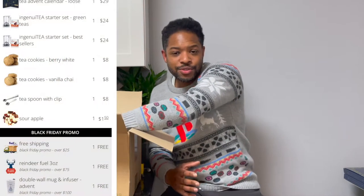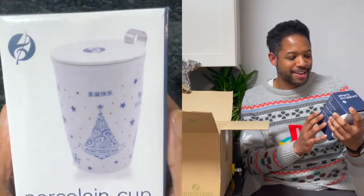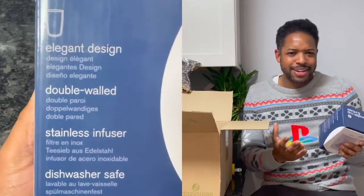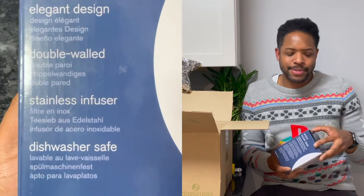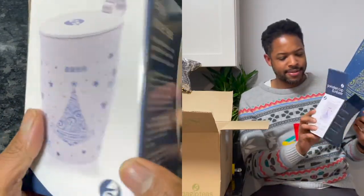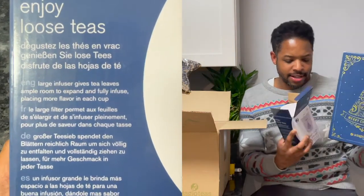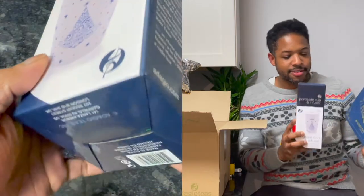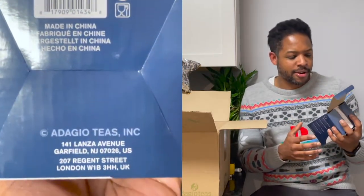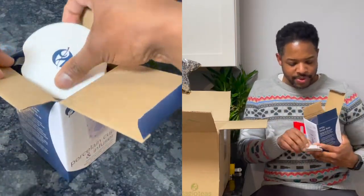The next free item - if your order was at least $100 - is a double wall mug and infuser, a porcelain cup and infuser. It's got kind of the same design as the advent calendar - that same navy and gold color scheme, minimalist but really nice. It got added automatically to my order once I hit the $100 mark. It's got a lid with a little divot, and look - the infuser slots right in there under the lid. It says Merry Christmas on it.